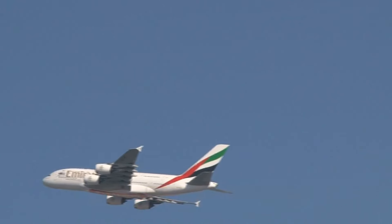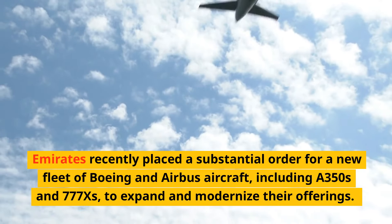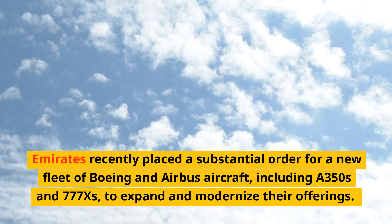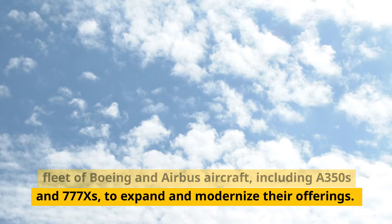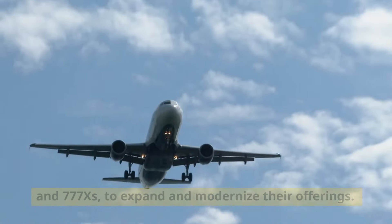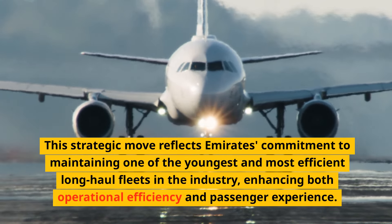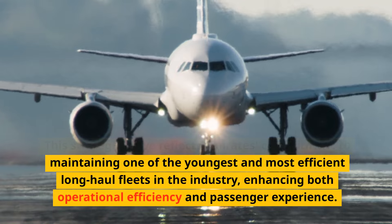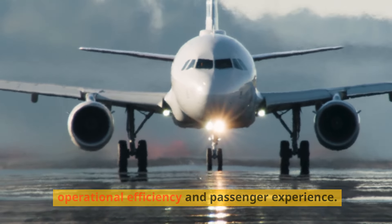Emirates recently placed a substantial order for a new fleet of Boeing and Airbus aircraft, including A350s and 777X variants, to expand and modernize their offerings. This strategic move reflects Emirates' commitment to maintaining one of the youngest and most efficient long-haul fleets in the industry, enhancing both operational efficiency and passenger experience.